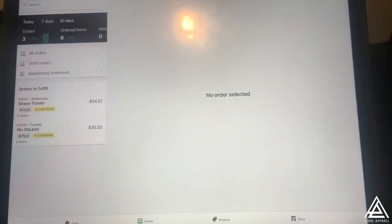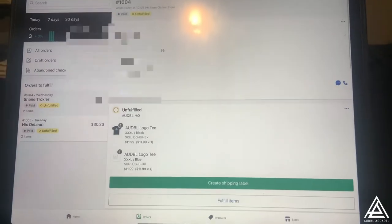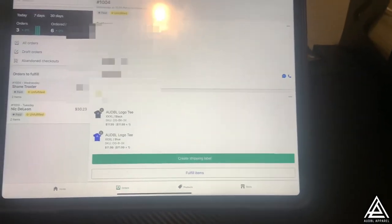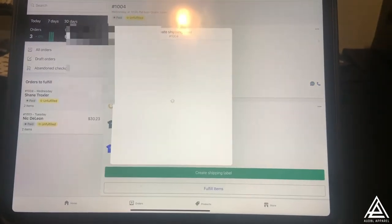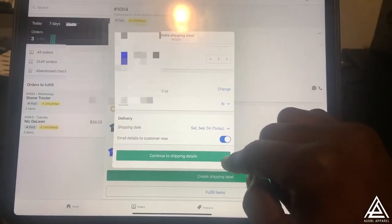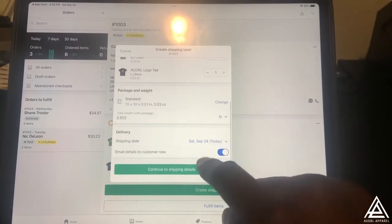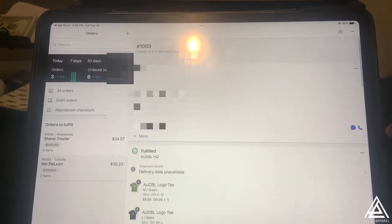I'm back in the Shopify shipping area - the Shopify app on my iPad. Make sure that's not showing all your information - I'm gonna blur that out, Shane, I promise. So we're gonna go to create shipping label. Now let's see if we can bulk print these things.